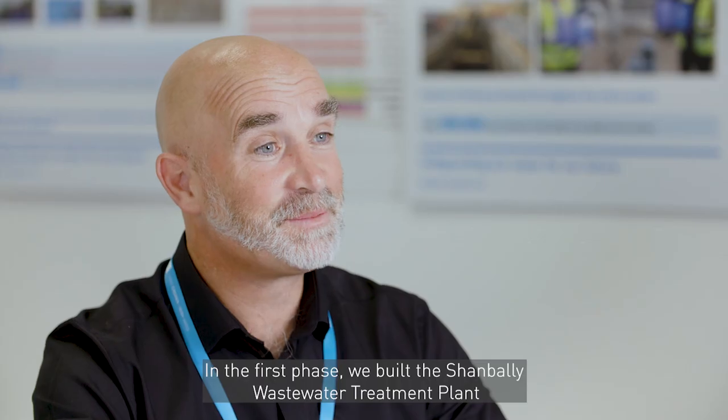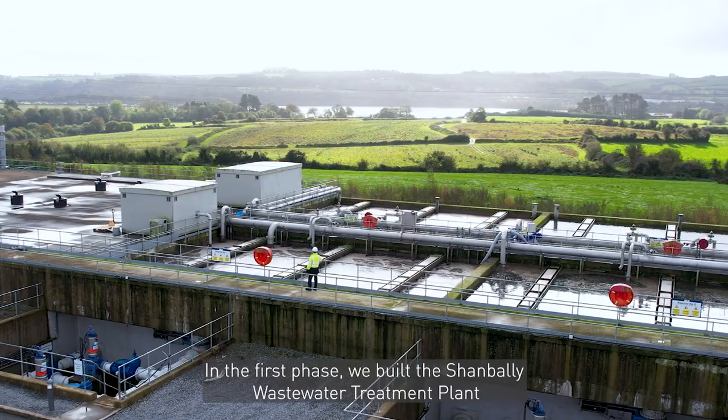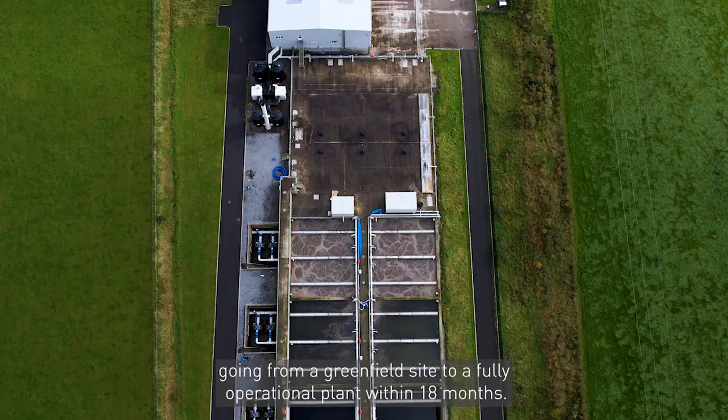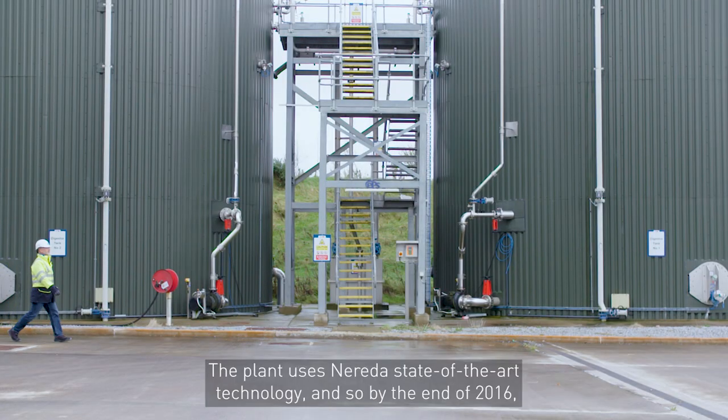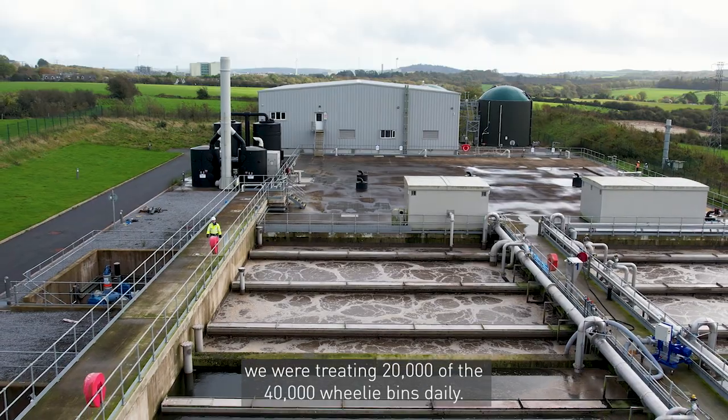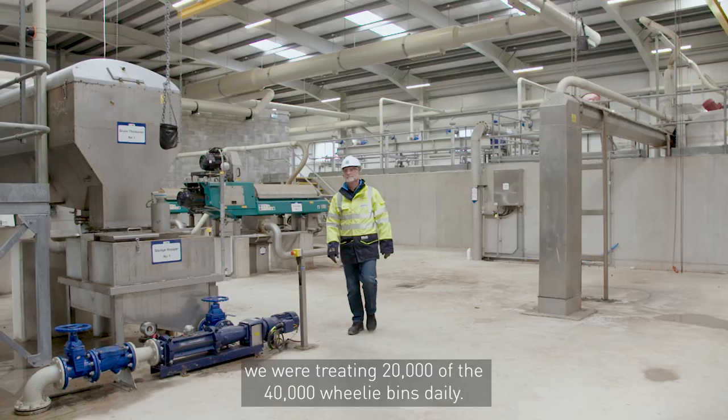In the first phase we built the Shanbally Wastewater Treatment Plant, going from a greenfield site to a fully operational plant within 18 months. The plant uses state-of-the-art technology, and so by the end of 2016 we were treating 20,000 of the 40,000 wheelie bins daily.